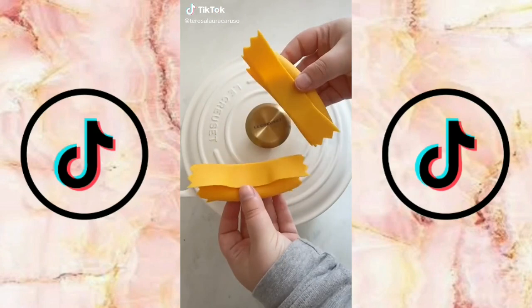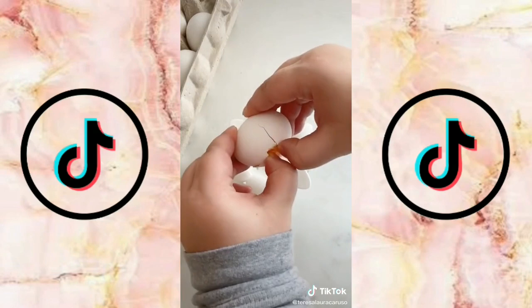Amazon kitchen gadgets you need. First up are the silicone potholders that look like pasta. They're super cute and convenient for handling hot pots and pans. Next up is this tool that helps you separate the egg yolk from the egg whites.